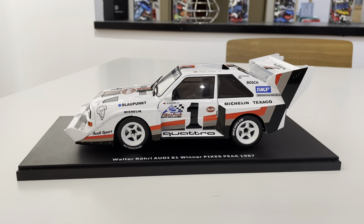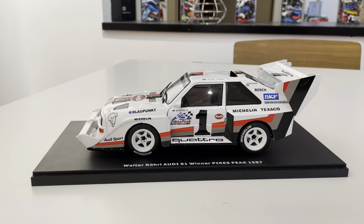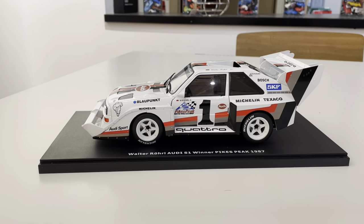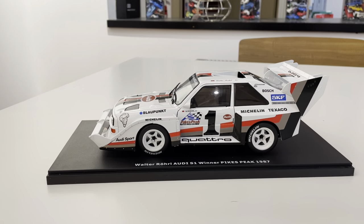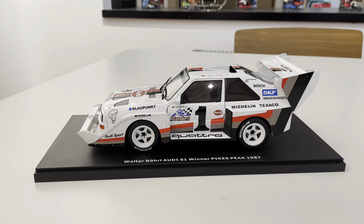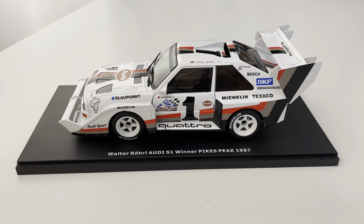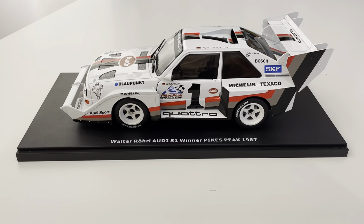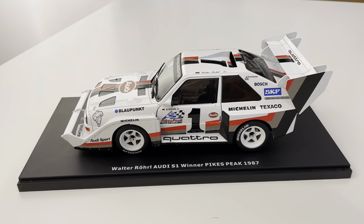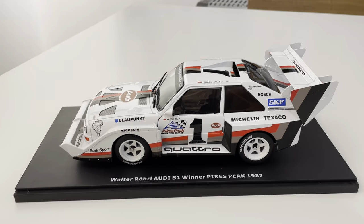If you've already entered our sweepstakes, thank you. This model car giveaway is a way to get more attention and more participants in the sweepstakes, so feel free to participate again for a chance to win this. Check our website for dates — I believe we're launching this tomorrow — and we'll include details in the blog post and put a link in the comments on this YouTube video.